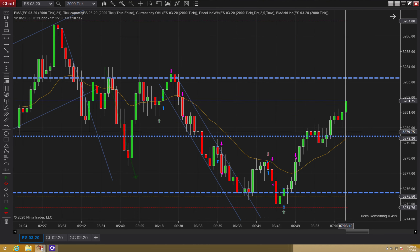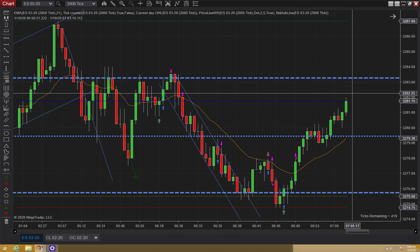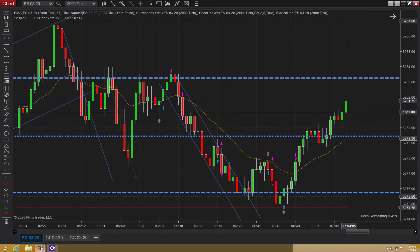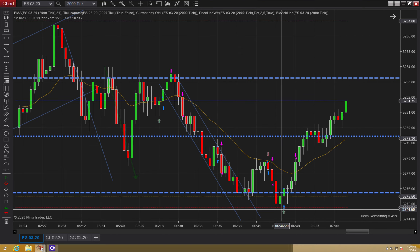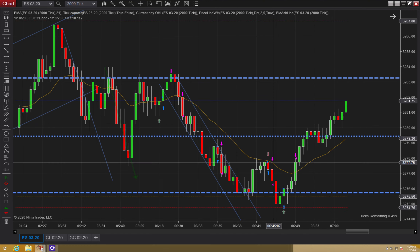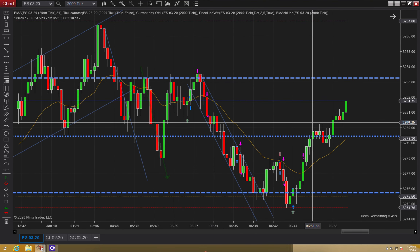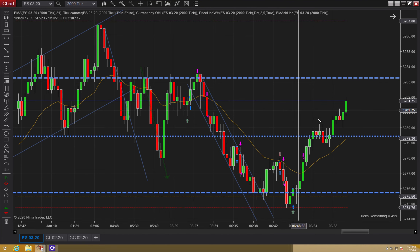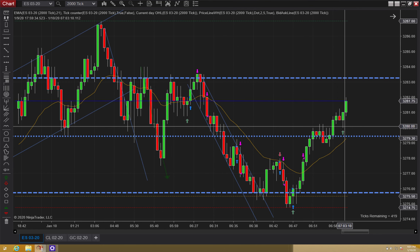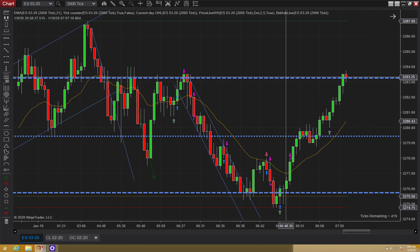Once it broke above, I moved my stop right there. Now I'm actually making some profit on the day. And then you can see like this is a failed second entry right off this low — first entry, second entry — but we're on the wrong side of the channel. I didn't want to add to my position on this side of the channel. We get another little push and then we make it up to these highs.